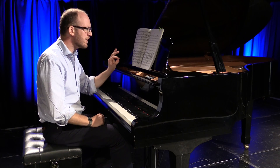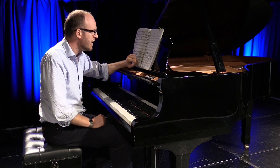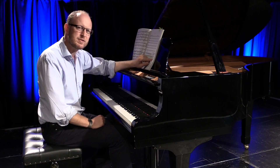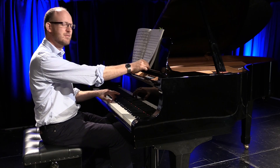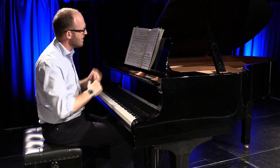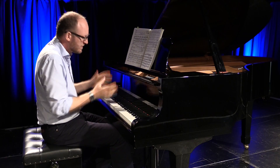Everything is marked in a clipped staccato way, and when the tune actually comes in, the accompaniment is marked 'without expression.' So you get this almost mechanical quality which feels as if you're watching perhaps a porcelain doll dance.